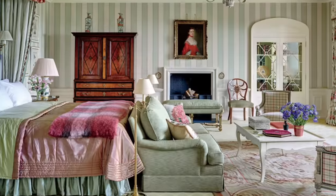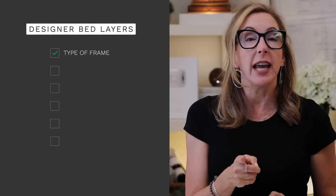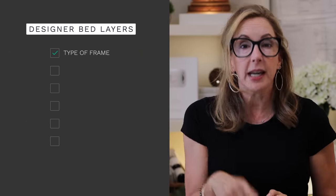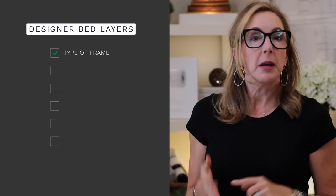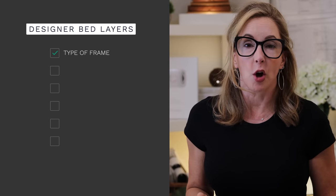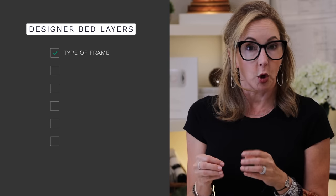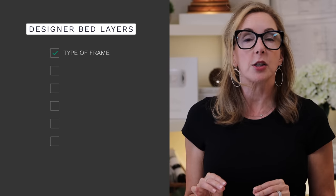Whether you're a minimalist, a boho gal, or a grand millennial, it doesn't matter. The way you want to think about a designer bed is that it's composed of a series of layers. The first one is your actual frame — do you have a four-poster, a platform bed, or one of those frames that just doesn't show at all? You just need to know what you're working with and make design solutions around that.